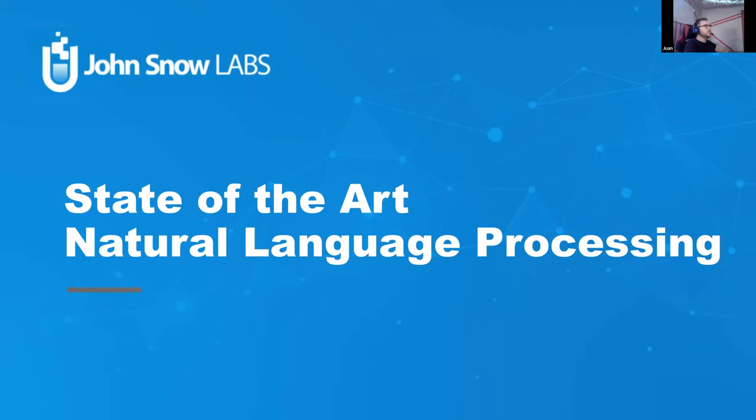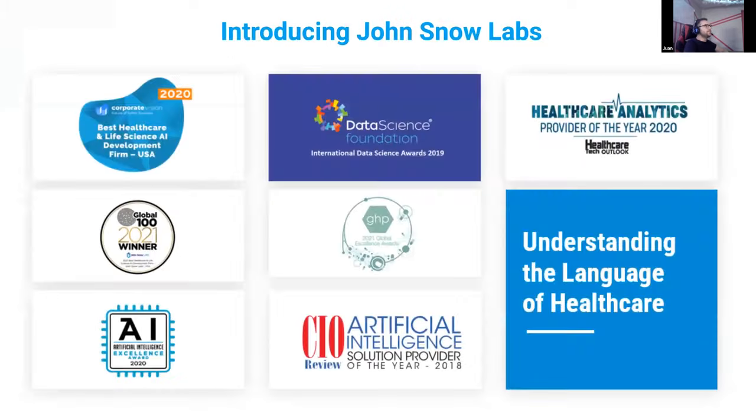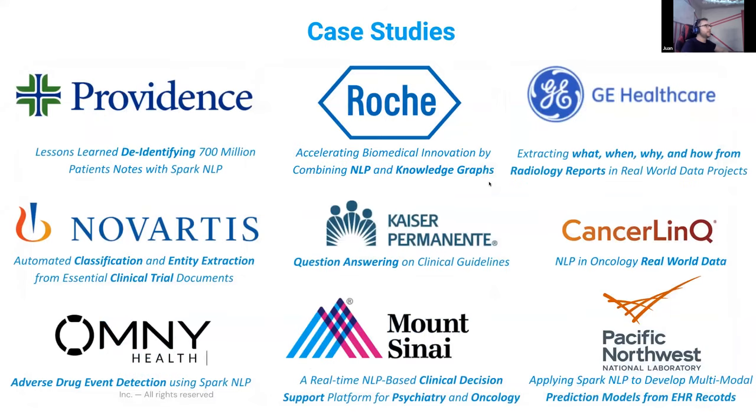My name is Juan Martinez and I work as a senior NLP data scientist at John Snow Labs. We are an award-winning company founded in 2015 focused on producing state-of-the-art natural language processing at scale. Our products include the open-source library Spark NLP and several commercial libraries such as Spark NLP for Healthcare and Spark OCR, among others. John Snow Labs has been partnering with Databricks since 2020, collaborating on different healthcare solution accelerators.